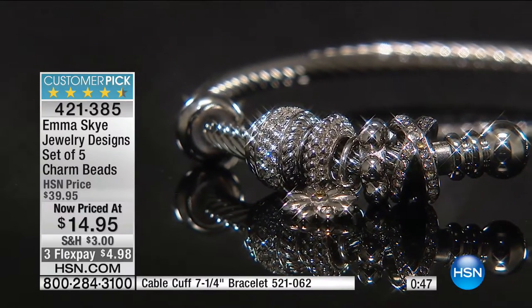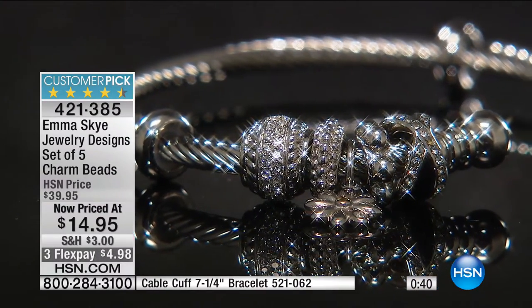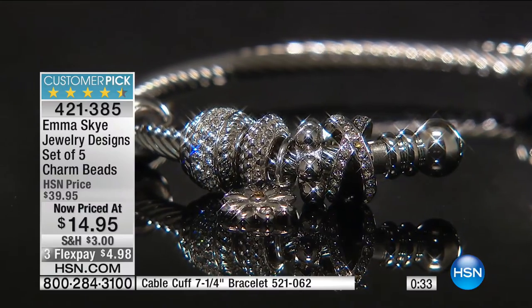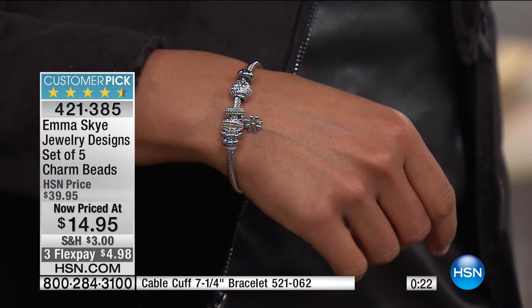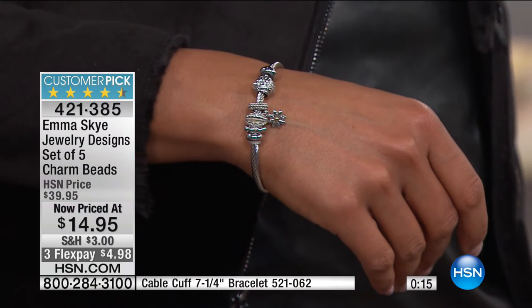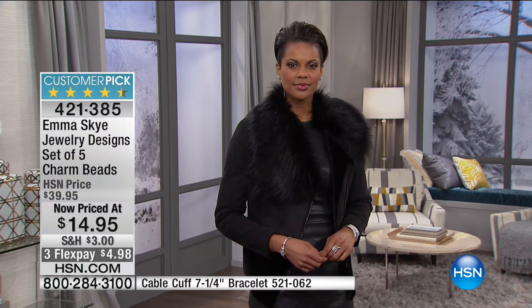Read the customer reviews on this — it's a customer pick. People love them. The detail on them is fantastic, because I don't care if it's $15 or $50 — details are what make jewelry fine. Every single one of those charms on its own is a beautiful work of art. We have many people saying yes and just a few seconds left to shop. You're getting five of them. They became a customer pick at $39 — today we're doing it for $14.95. You're saving $25 off our original selling price.